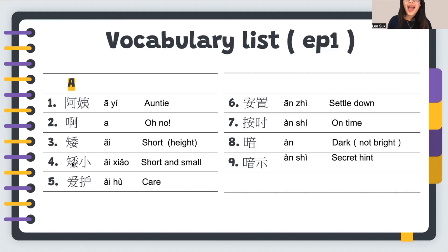Number four: 矮小. 矮小 is not only short — it also has the feeling that you are short and also small, quite tiny. So it means short and small. 矮小。